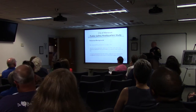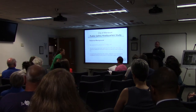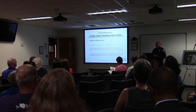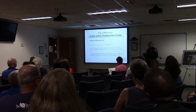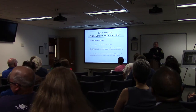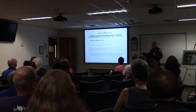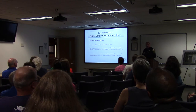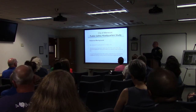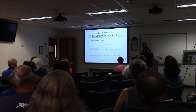The current building we're in tonight is approximately 22,000 square feet, built in 1989-1990. The first needs assessment was conducted in 2000, just a few years after moving in, determining we had already outgrown the space and needed approximately 4,000 additional square feet, bringing the total to about 26,000 square feet.